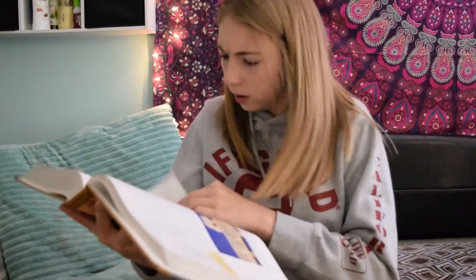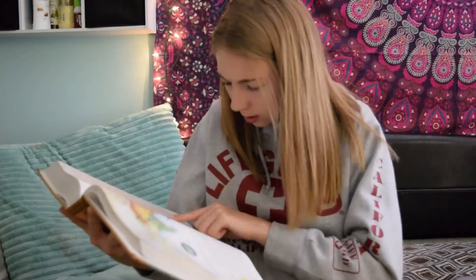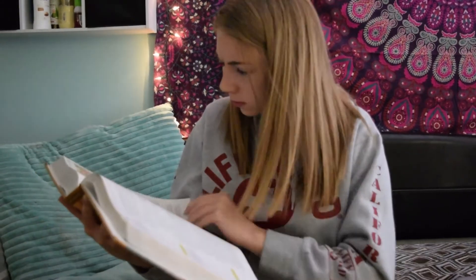My final tip is to not cram the night before. Studies show that when you cram something that is completely new to you, you won't retain any of the information. It's better to spread your studying throughout the week so you won't be a mess the night before.